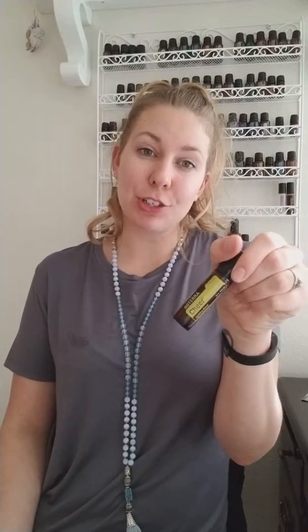I am sharing some information on Cheer today. Cheer is one of my favorite oils from the Emotional Aromatherapy line. This oil is so fantastic to use when you feel like you have any kind of bumps in the road and you're hitting a low moment.